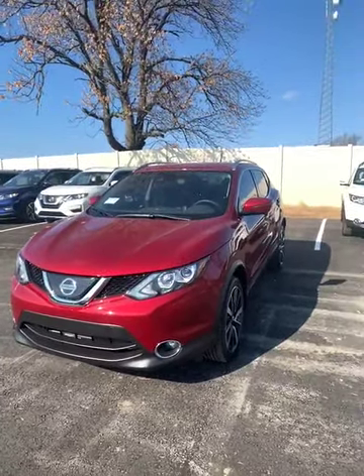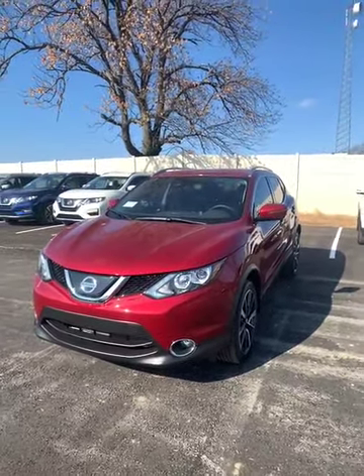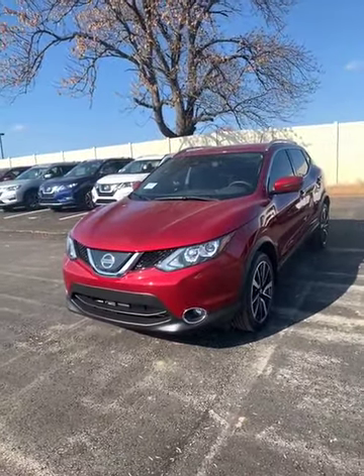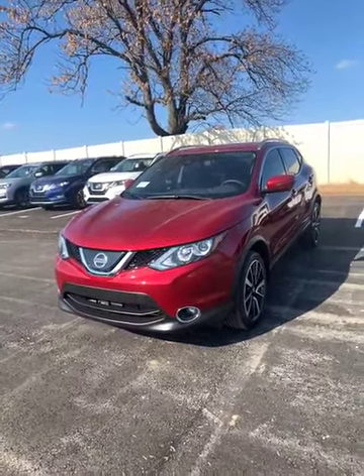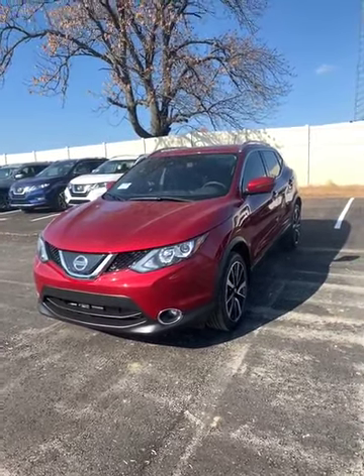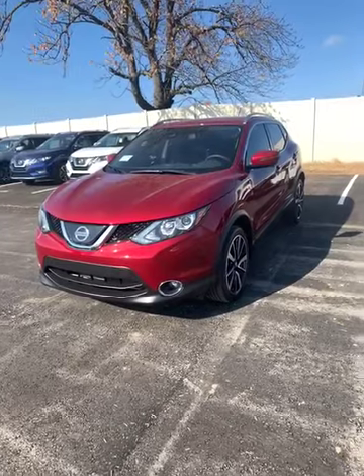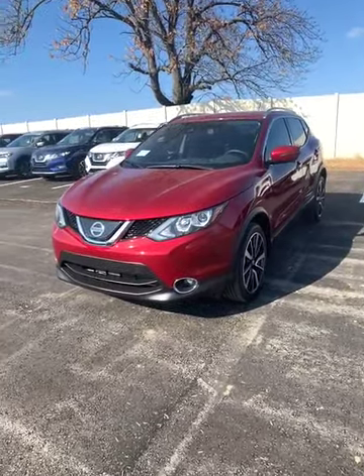Hello Brenda, this is Heath here at Jackie Cooper Nissan. I saw that you were taking a look at a 2019 Rogue Sport SL online. There wasn't a specific one so I just grabbed the keys to one. This one happened to be red, so I'm not sure if red is exactly your favorite color, but we do have plenty of other ones to choose from if this isn't the exact one that you want.